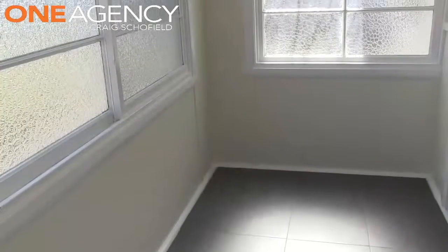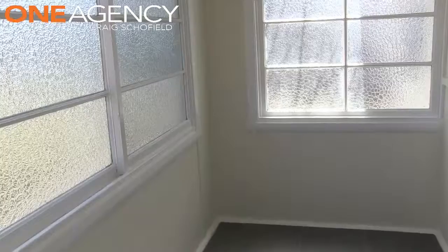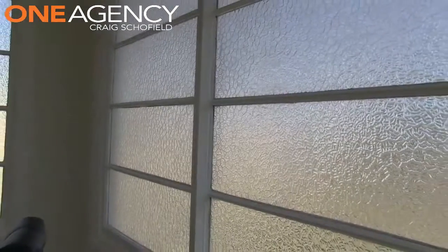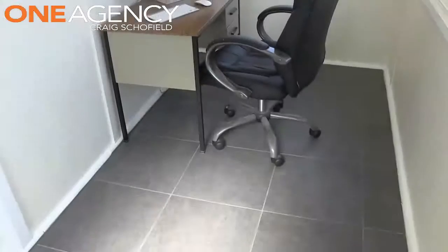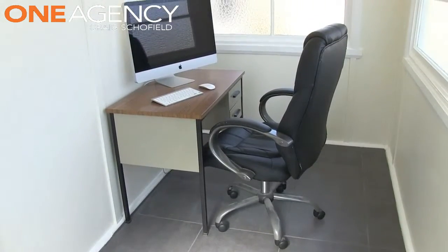Before making your way to the back of the home, there is a hidden room where your imagination can take over. Large privacy windows with newly tiled floor coverings could make the perfect office, sunroom or storage area to the home.